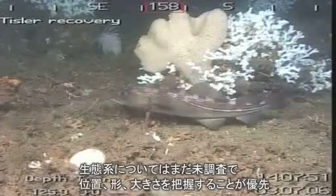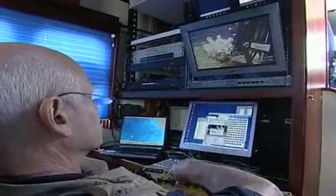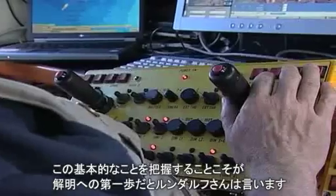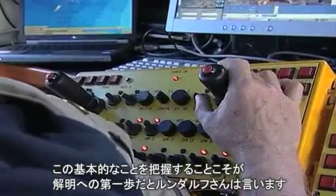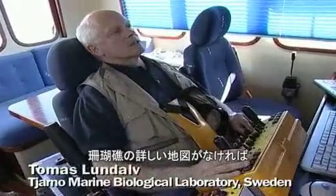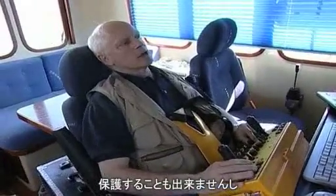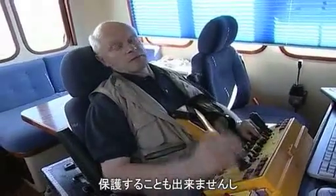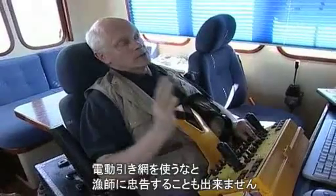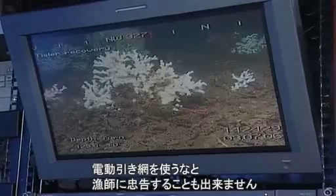Much of its basic biology is still a mystery to scientists, whose priority is to chart the location, shape and dimensions of these reefs. Thomas Lundalf says this is the first step to understanding them better: "It's very important to have precise maps of where they occur if you should have any chance of protecting them. Then you can tell fishermen where not to use gear that drags along the bottom."